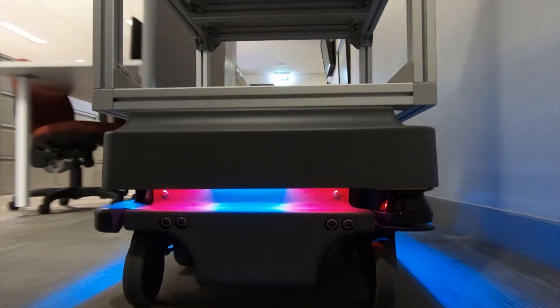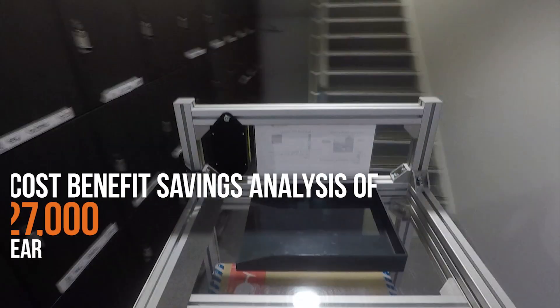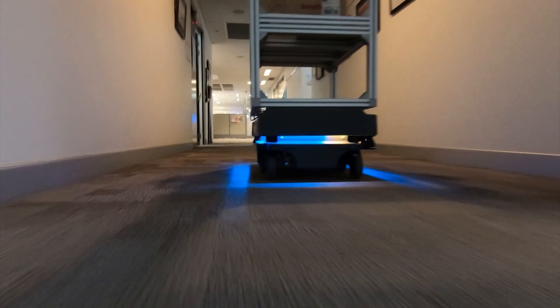SARA is the first phase of a larger program to more efficiently move parts from the warehouse to the technician. We're already seeing some efficiency gains, but hopefully the program is also encouraging our people to think big and think outside the box.